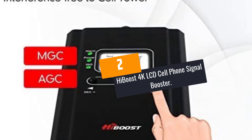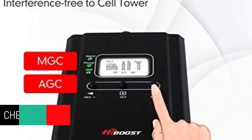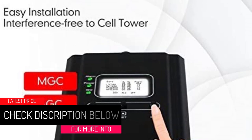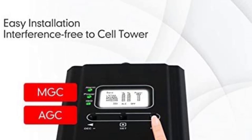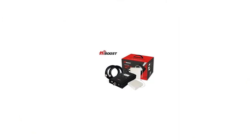At number 2: the High Boost 4K LCD Cell Phone Signal Booster. The High Boost 4K LCD Cell Phone Signal Booster is one of the best out there, especially for boosting any kind of carrier signal at any frequency. It comes with a complete kit including one powerful booster with LCD display, a power adapter, pins, connectors, and cables.